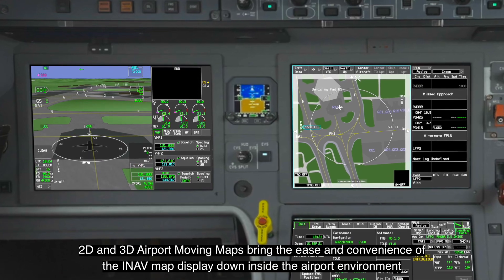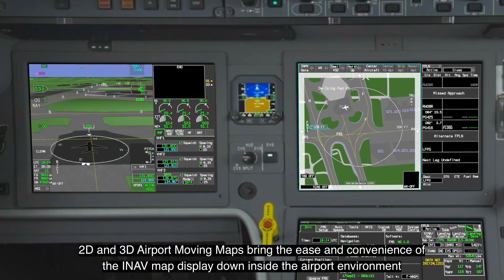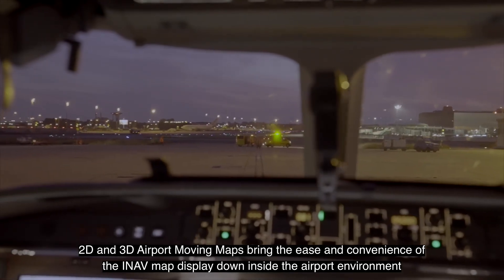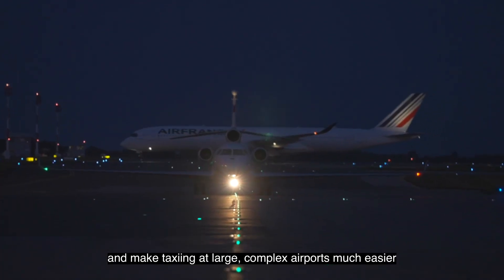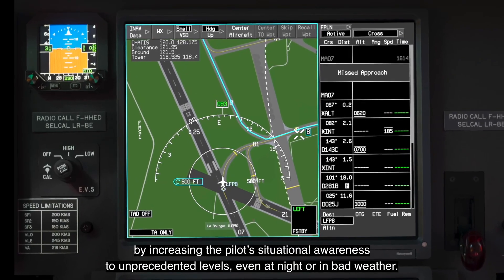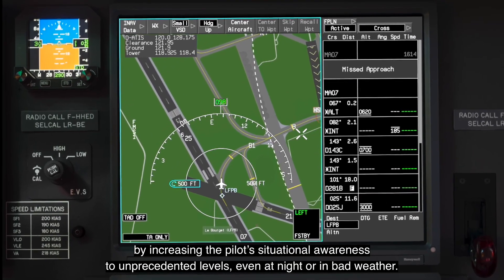2D and 3D airport moving maps bring the ease and convenience of the INAV map display down inside the airport environment and make taxiing at large, complex airports much easier, by increasing the pilot's situational awareness to unprecedented levels.